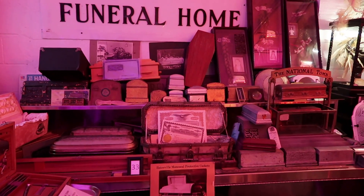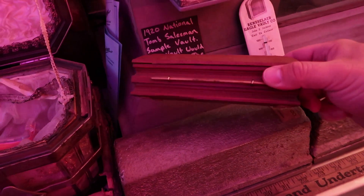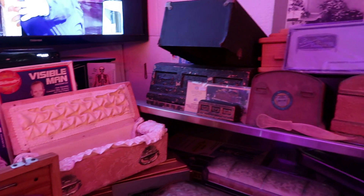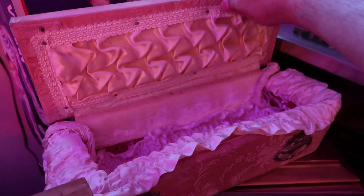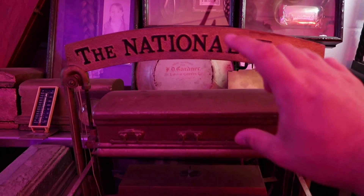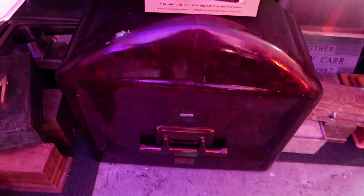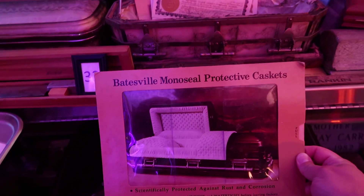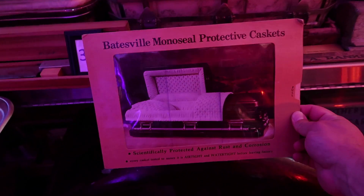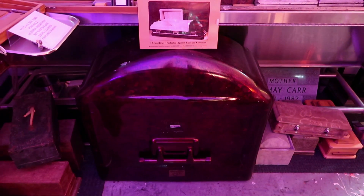Here are the tools of a coffin salesman — all these tiny miniature coffins, almost adorable. They'd use these to show people what coffins would look like without dragging out the full-size version. You can see the padded insides. This model even shows how the casket is lowered into the tomb. And look at this actual casket — the Batesville Monoseal Protective Casket, scientifically protected against rust and corrosion, so your loved one is sealed inside forever.